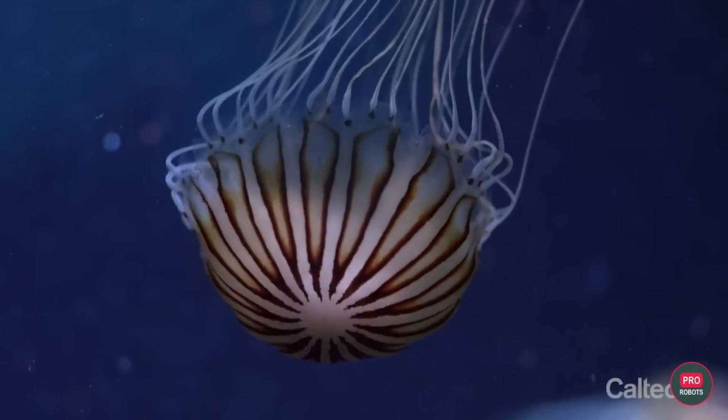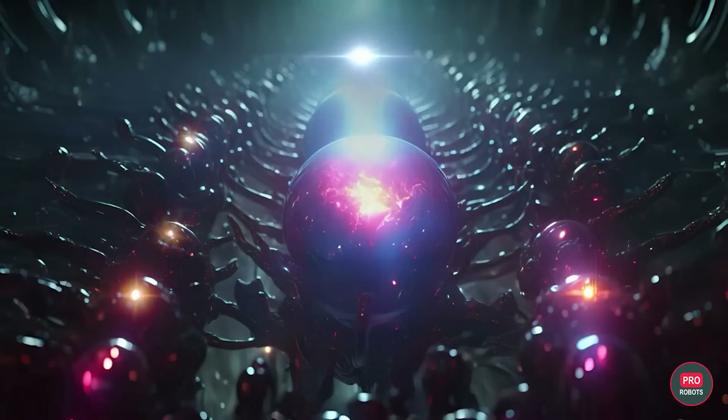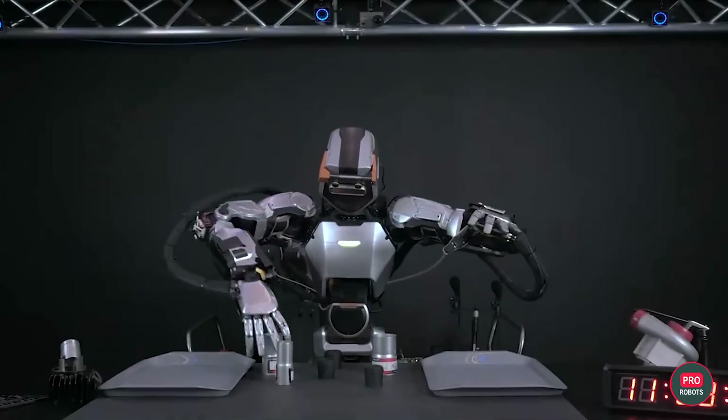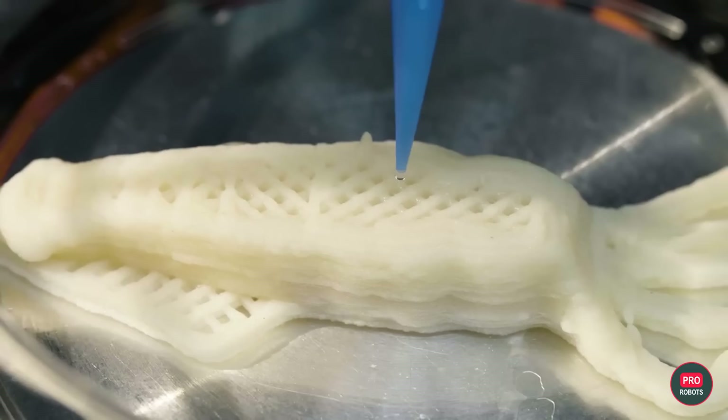Exploring the ocean with bio-cyborgs, printing skin on open wounds, and ChatGPT's aggressive behavior personality — more on humanoid robots replacing humans, what's behind Sam Altman and Elon Musk's feud, what's happening with Starship, Elon's predictions for 2025. This and more in this video. Let's kick it!